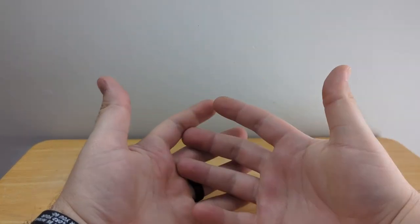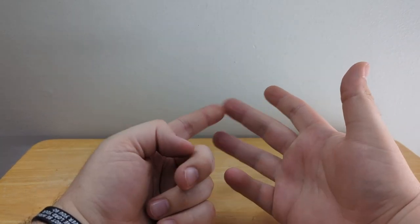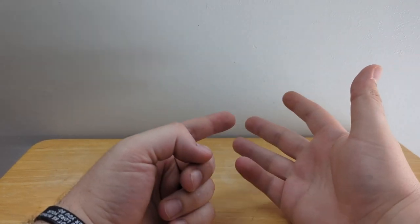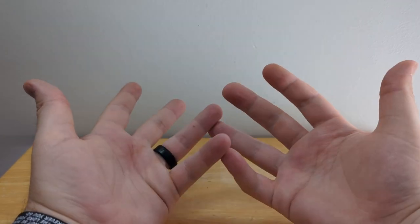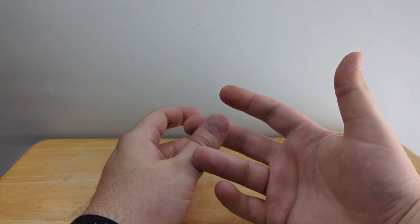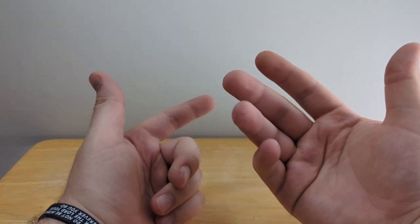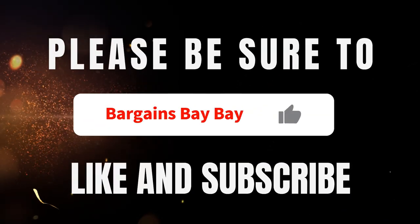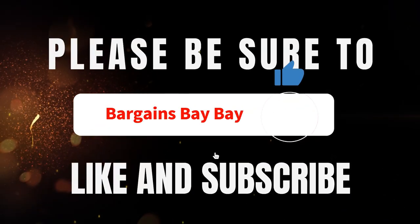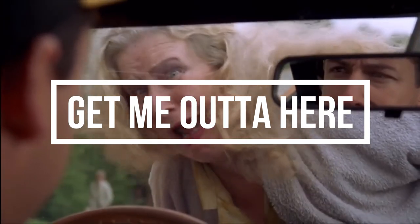Well, with that being said, I thank you very much for joining me in my adventures. Whether it's your first time or your hundredth time watching, I appreciate you more than I can ever express. I hope you have a wonderful rest of your day or evening — whatever time of day you're watching this. God bless. Get me outta here!